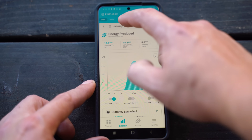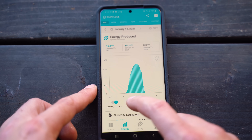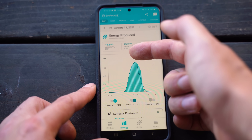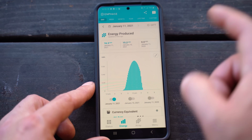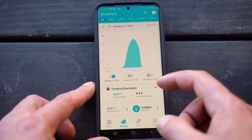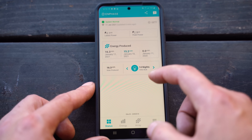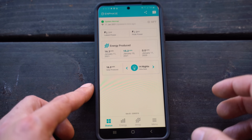You also have your energy produced over the course of a day, week, month, or whatever time period you want. You can even compare day to day — I can overlay January 10th's graph and see there was a steeper drop-off around 2 PM, probably from clouds coming in. There's also a currency equivalency feature, though it's not super accurate because your rate isn't constant. I put in a general estimate and that's roughly what I've produced just today.